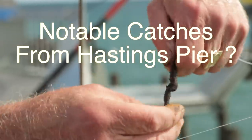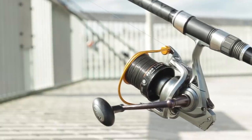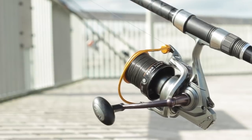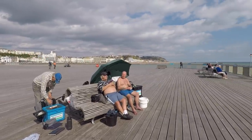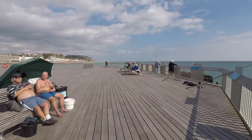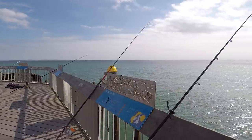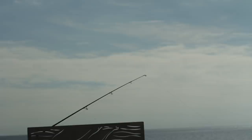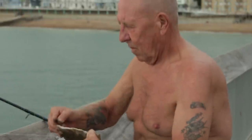Mine was a six and a half pound bass on a size two hook with lug, and that was about a year ago. On Hastings Pier we've had a 46 centimetre plaice. We've had three cod, round about two, two and a half pound — codling, I beg your pardon. And we've had dogfish, 54s upwards to 60. We've had a good few good-size fish off of Hastings Pier.